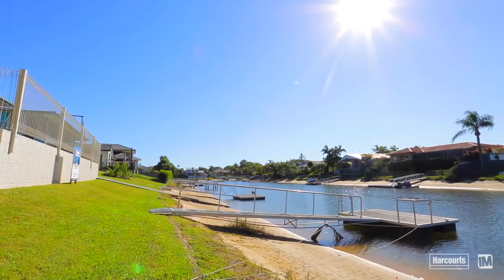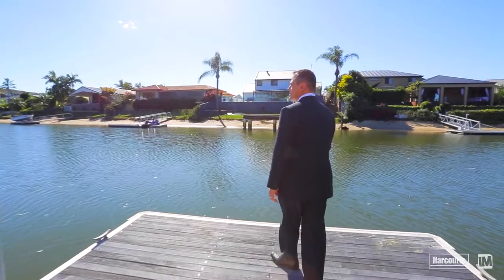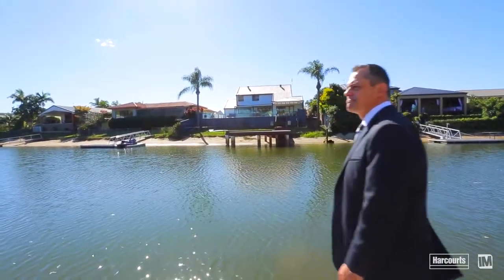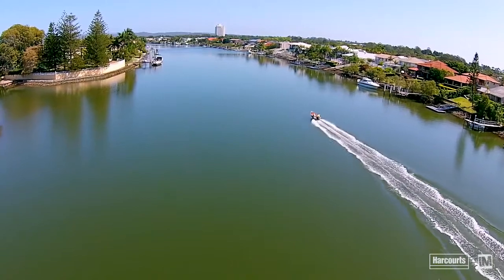One of the lovely things about the lifestyle and location here is you've got a boat ramp with an electric winch and a pontoon. You're only 200 metres to the main river with no bridges in between. At the end of the day, you've got the lifestyle covered on both sides of the house.